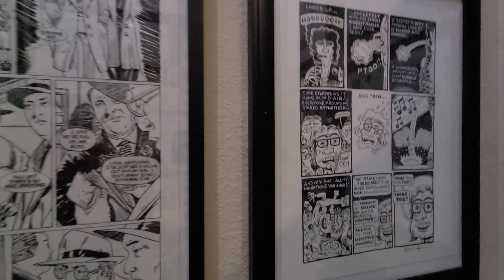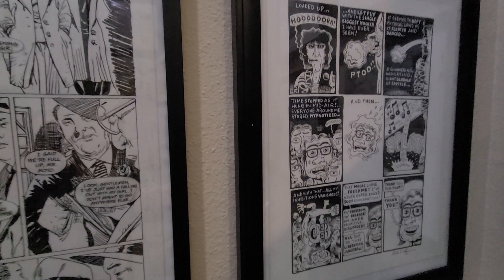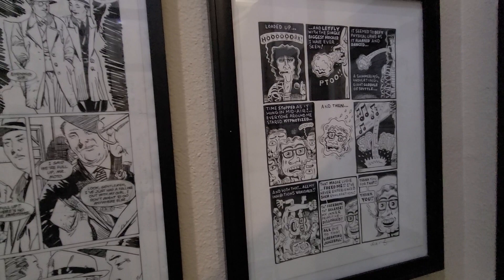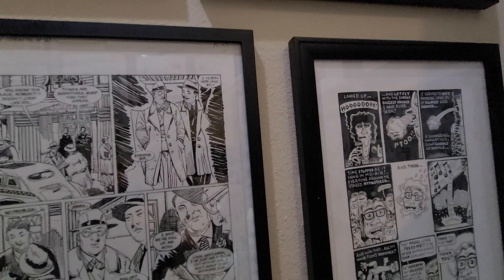This is a page by the cartoonist Derf, best known for My Friend Dahmer. This is a page from, I believe it's called Punk Rock and Trailer Parks, which is a very good graphic novel by Derf that he did after My Friend Dahmer. I don't know if we'll see something like this from him again — he's kind of moved into a different mode of working.